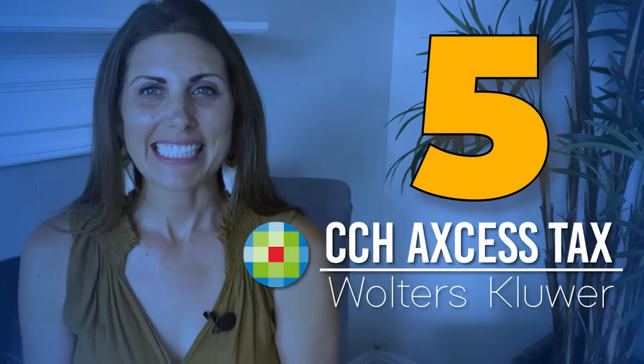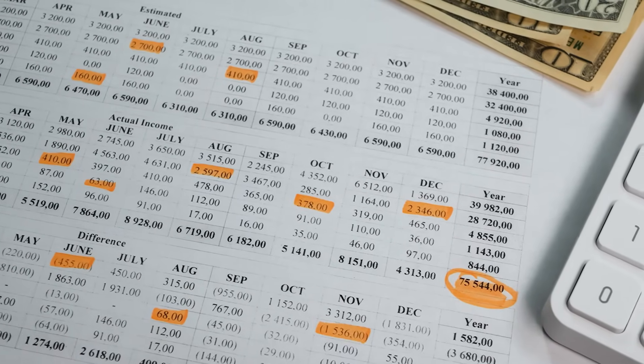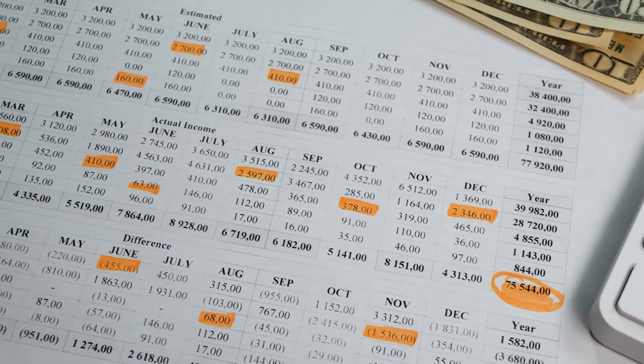Number five: CCH Access Tax. The first software we're talking about is CCH Access Tax. It's intelligent, scalable, and fully integrated for all kinds of tax filing, calculations, and workflow. It's a comprehensive software that can handle extremely complex returns in no time with almost 100% accuracy.